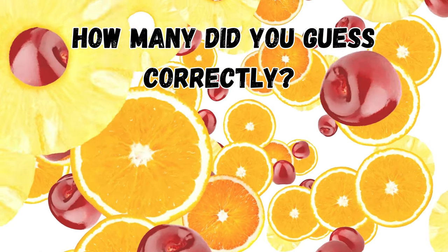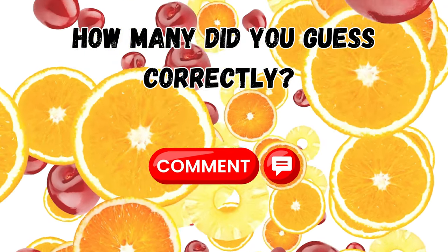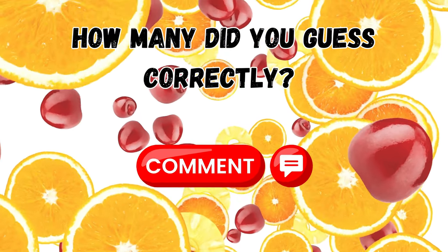You're doing amazing. How many have you guessed correctly? Feel free to share your answer in the comments below, and let us know which fruit you love the most. Let's go and guess more fruits.